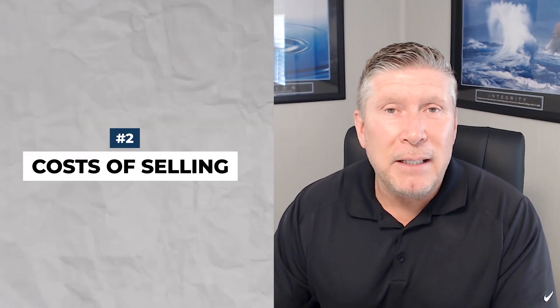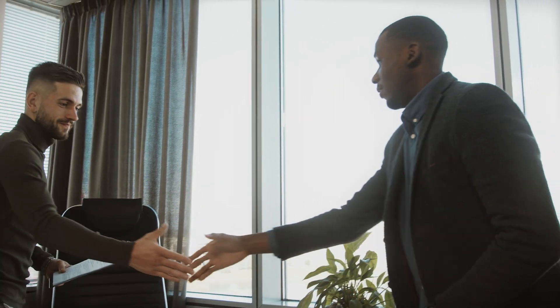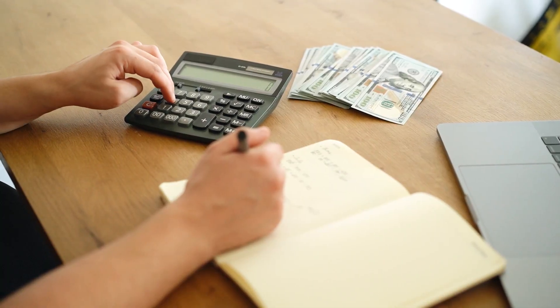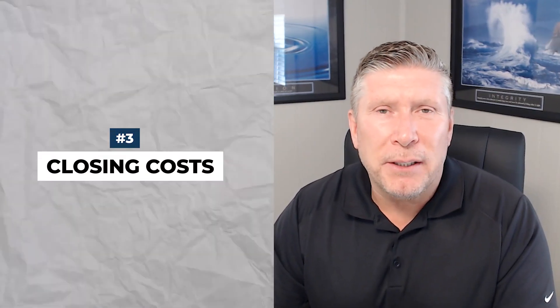Point number two is the cost of selling, and that is going to be commissions. With the new settlement from the National Association of Realtors, all commissions are negotiable. However, you will be paying anywhere from one percent up to six percent, depending upon what you negotiate with the sale of your home.